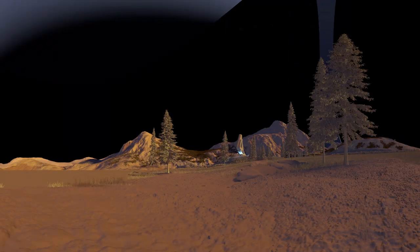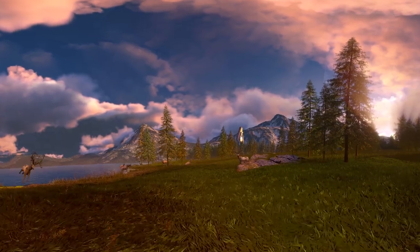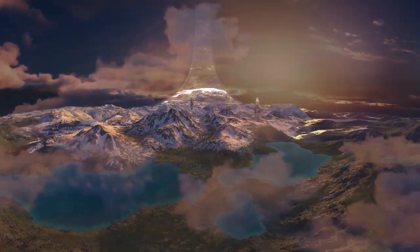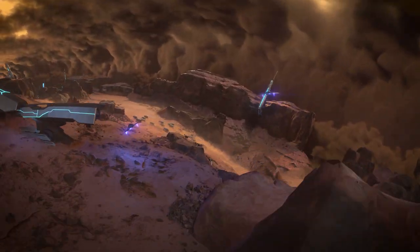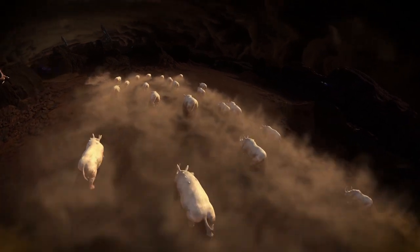Proprietary instancing tools were developed to populate each scene with large amounts of set dressing assets. Using a procedural terrain generator allowed for quick iteration of multiple landscape tiles that were later kitbashed to construct each environment. LIDAR and photogrammetry scans were then conformed and blended to each procedural terrain.